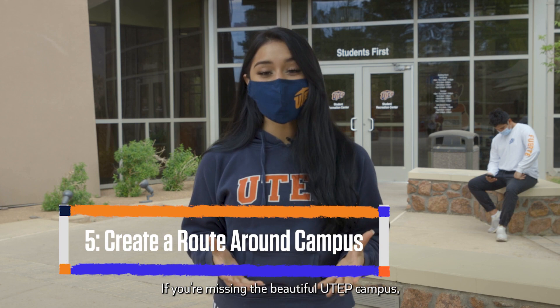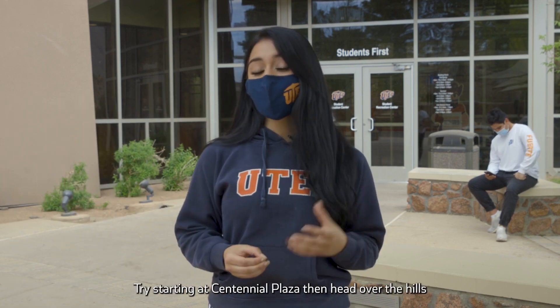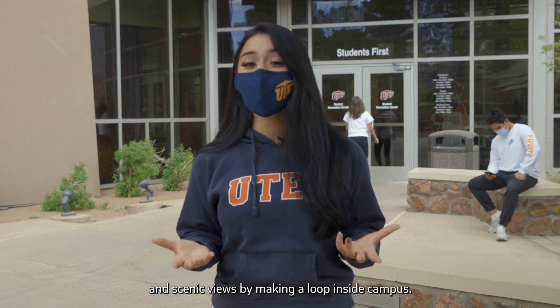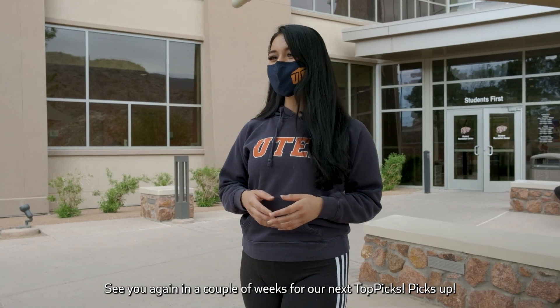If you're missing the beautiful UTEP campus, head over for a run or walk a few laps. Try to start in Centennial Plaza, then head over the hills and scenic views by making a loop inside campus. See you again in the next couple weeks for our next Top Picks. Picks Up!